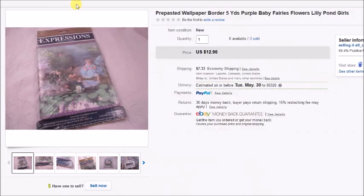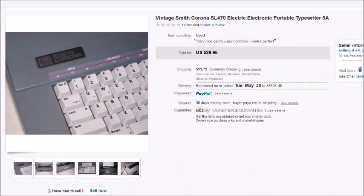Here is another electric typewriter — a Smith Corona SL 470. This is the second one exactly like this that I've sold. I paid $3.50 for it at Goodwill; it worked perfect with just one minor little crack or small piece of plastic missing in the back. It sold for $29.95 plus shipping, and my profit after everything was $19.91.